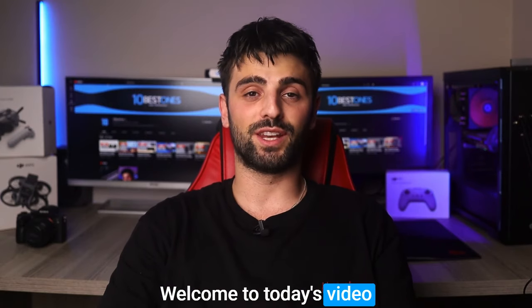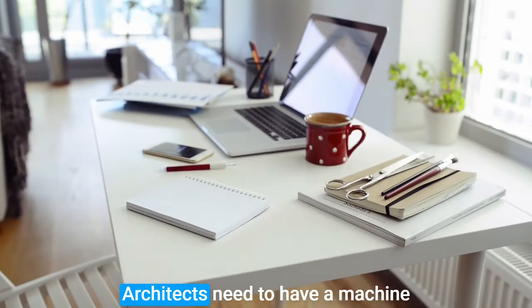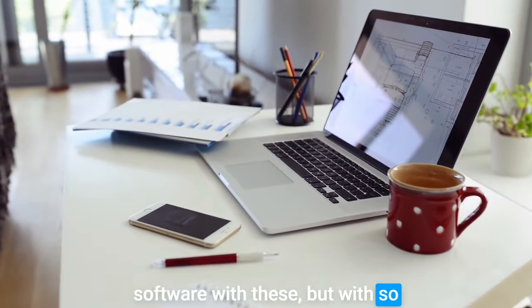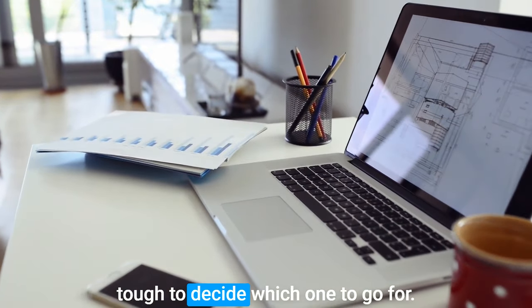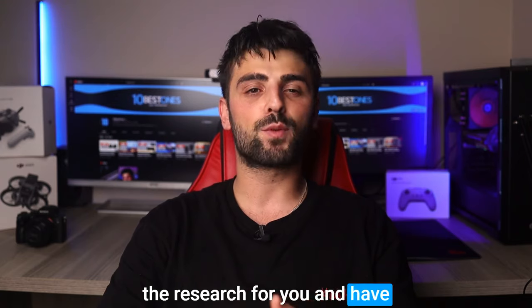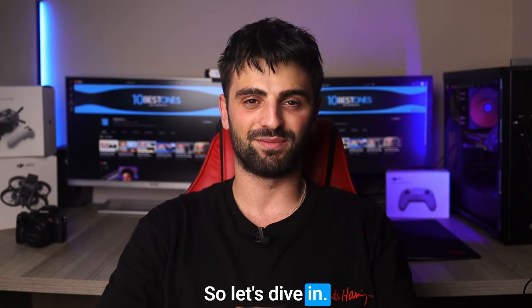Hey there, welcome to today's video where we'll be discussing the best laptops for architecture. Architects need to have a machine that can handle complex design software with ease, but with so many options out there, it can be tough to decide which one to go for. Don't worry though, I've done the research for you and have rounded up some of the top laptops for architects on the market, so let's dive in.